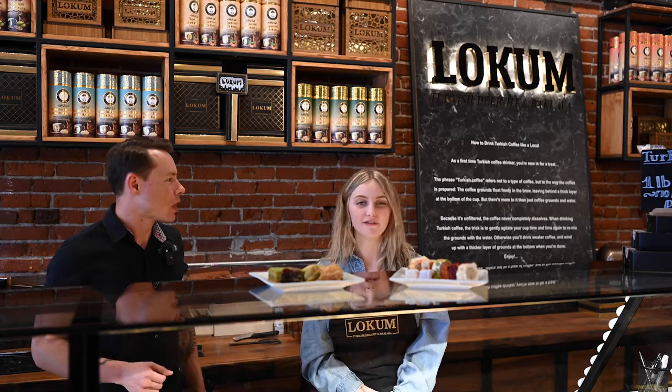So much fun today — I appreciate you having us. Tell everyone where they can find you guys — brick and mortar, social media, the whole gamut. You can find us at @locumslo on Instagram. We're located off Higuera Street in downtown San Luis Obispo, and we are open every single day until 9 p.m. Come say hi, come get a sample. Beautiful storefront — don't miss it, come check this place out. Thanks guys!